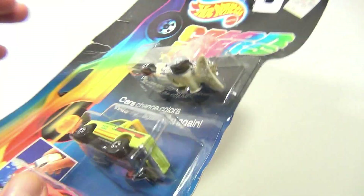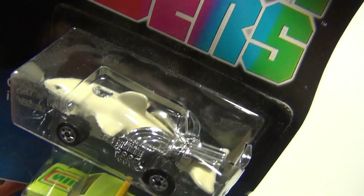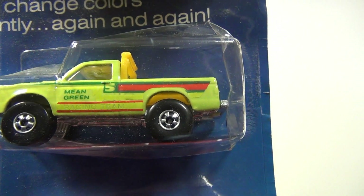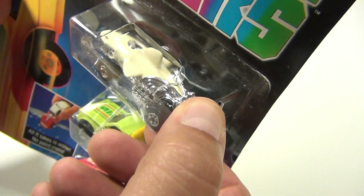There's the Camaro, there's the cool shark — look at that — and then the Mean Green Racing Team. Pretty neat cars. There are some issues with this blister pack.